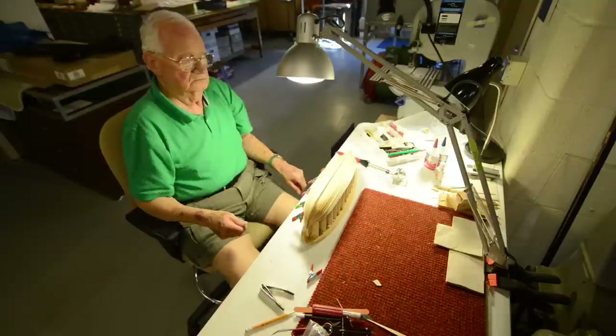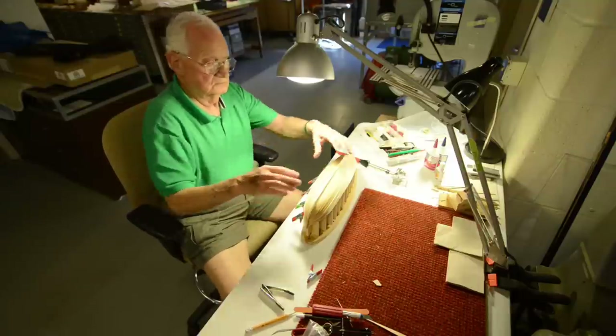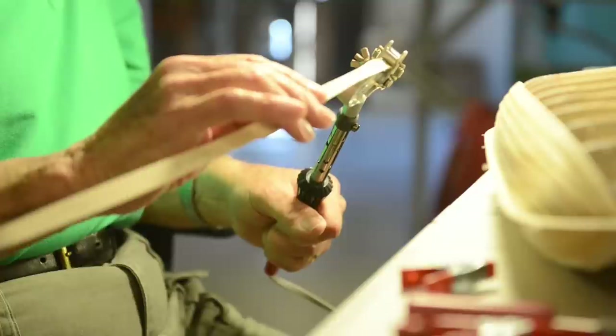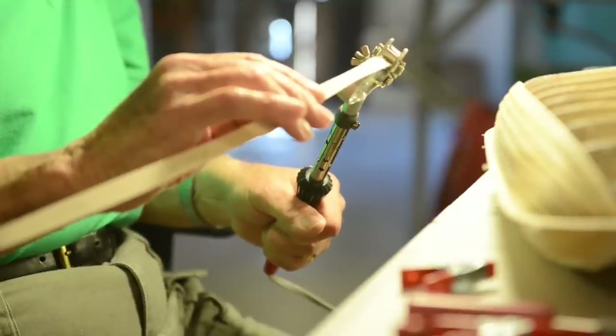I've got a great group of volunteers here. They're here every Thursday and every Saturday, so I have them for eight days a month — anywhere from 15 to about 20 here at a time on Thursday evenings and also on Saturday mornings.